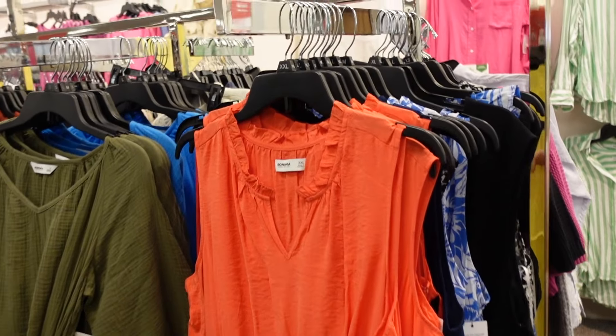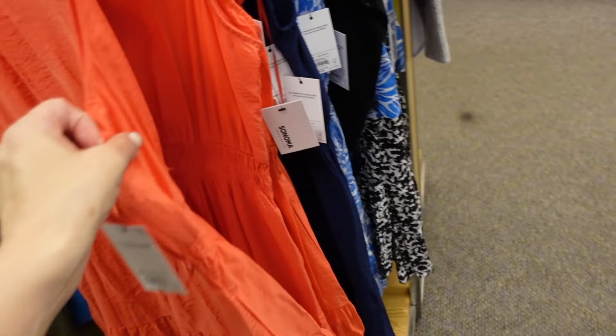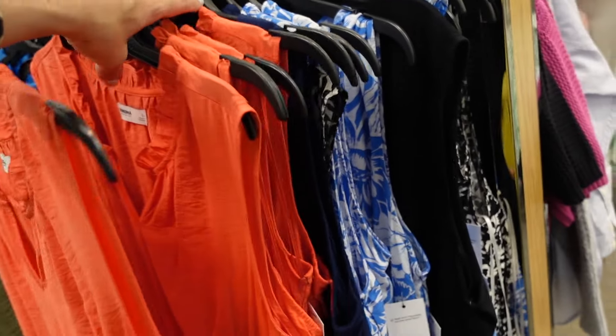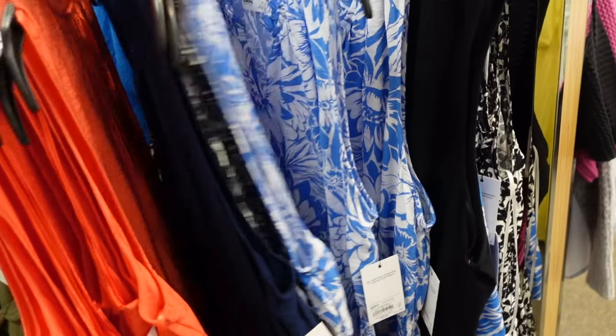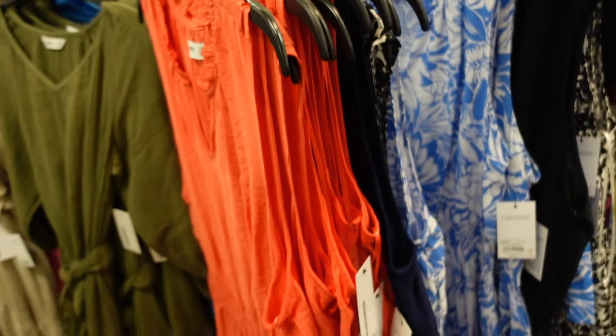Tier dress from Sonoma — this one has that ruffled neckline, sleeveless, smocked waist with a tier at the bottom. Comes in orange, navy, blue and white floral, and black and white floral. They're $29.99.